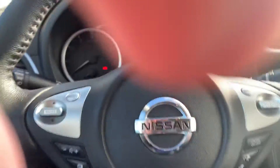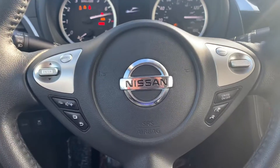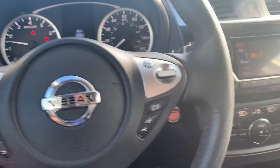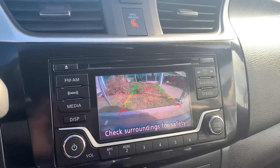Hopping into the driver's side — this is a keyless start, you just press the button. You've got cruise control, Bluetooth, and voice command. You've also got a backup monitor.